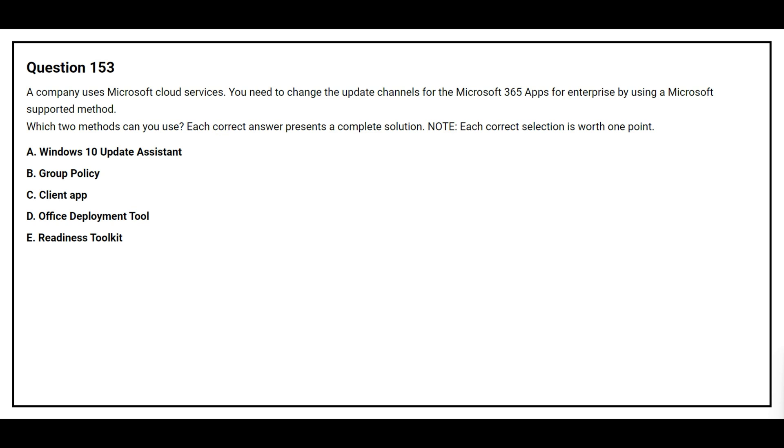Question 153. A company uses Microsoft cloud services. You need to change the update channels for the Microsoft 365 apps for enterprise by using a Microsoft supported method. Which two methods can you use? Option A: Windows 10 update assistance. Option B: Group Policy. Option C: Client App. Option D: Office Deployment Tool. Option E: Readiness Toolkit.